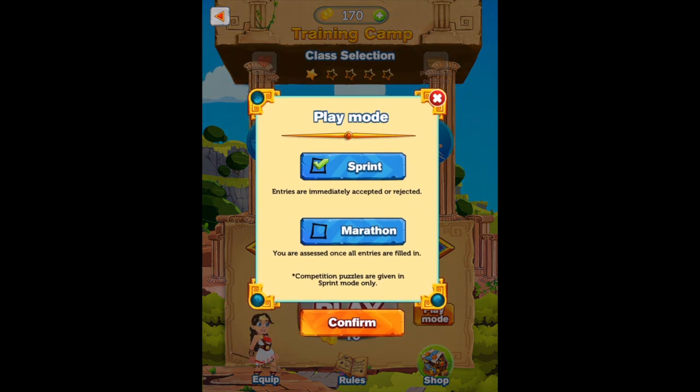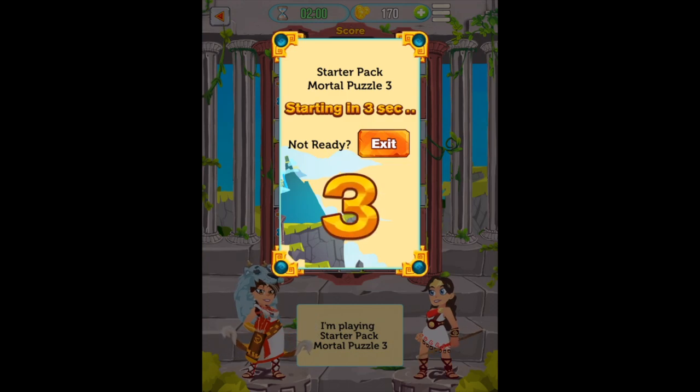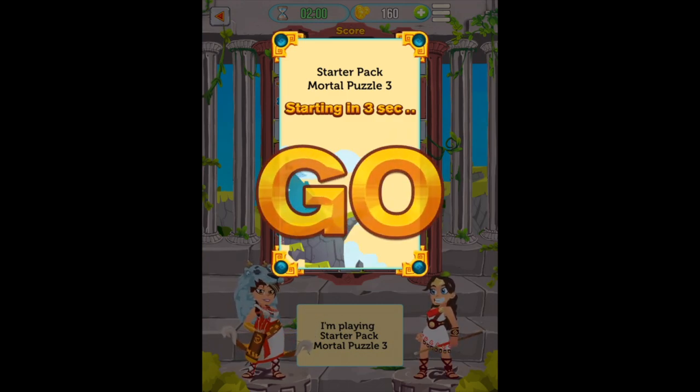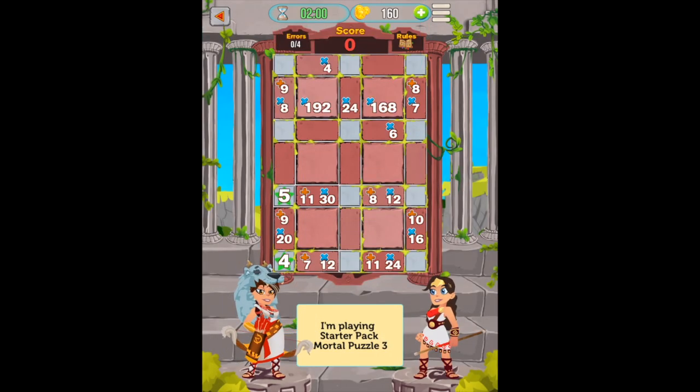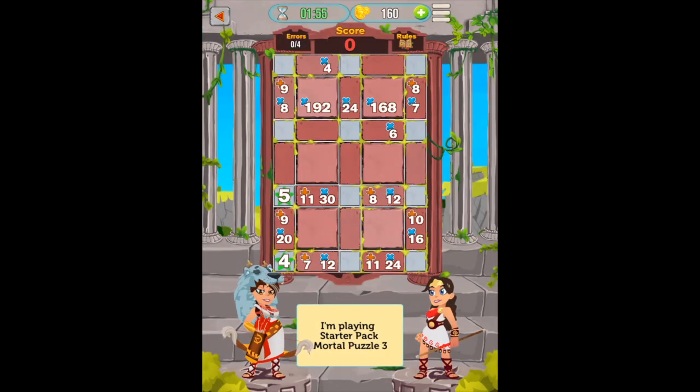Users can also choose from the Sprint or Marathon mode. You can learn more about these classes by pressing the Play Modes button. The Mortal class is a combination of the Light class with larger puzzle sequences. You will also notice there is a time limit at the top of the display along with your coins, error counts, and the number wheel.